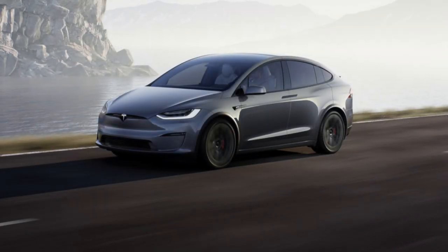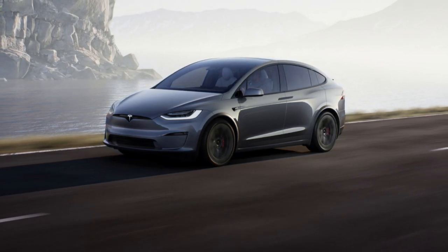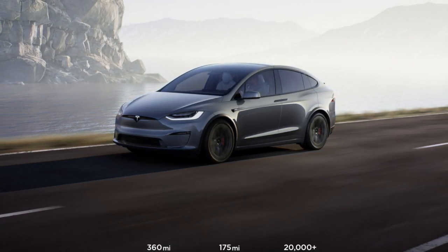As for that, all the specs seem to be identical to the Model S for the X. They have kept the falcon wing doors too, and haven't gone for something more simple, which is nice. Alright, thanks for listening, please hit the thumbs up and don't forget to subscribe.